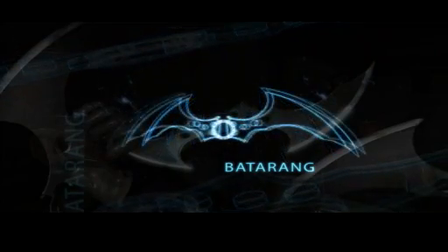First up, the old Batman standard — the Batarang, a ninja star shuriken boomerang type thing, shaped like a bat for slicing and dicing the mentally unstable.